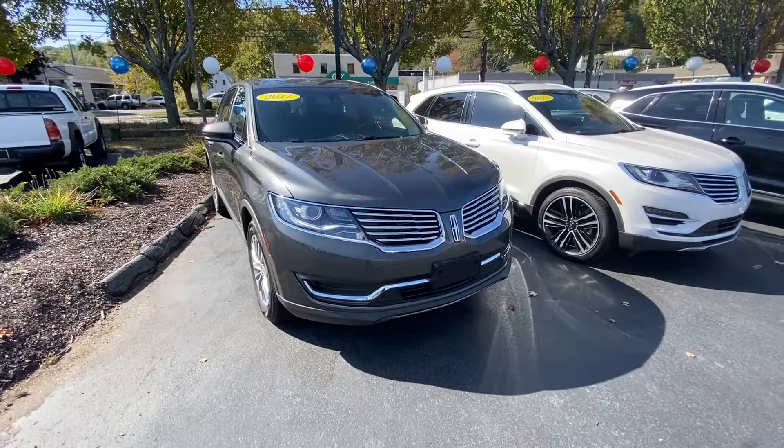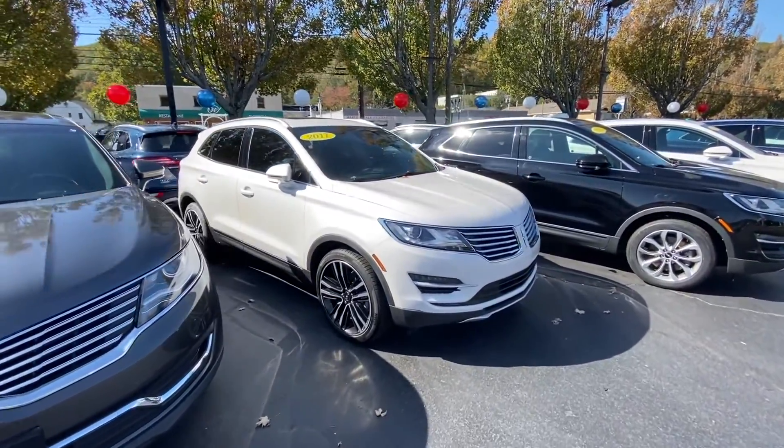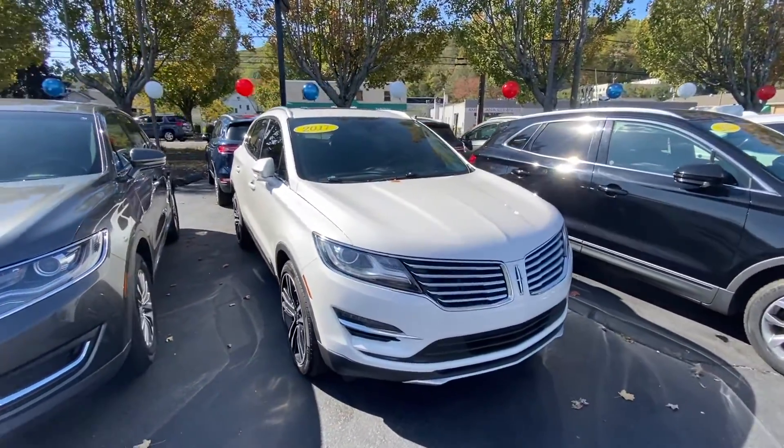On the vehicles that we sell here at Crest, point number two is that we go through the vehicles and we make them as close to like-new as we can. So we change the brakes, the tires are done, all the fluids are changed — so there's nothing to be ashamed of with the vehicles that we sell. They're all top-notch quality vehicles.